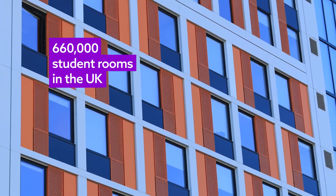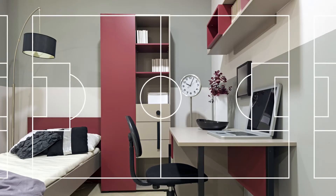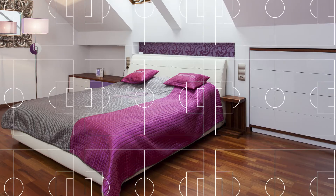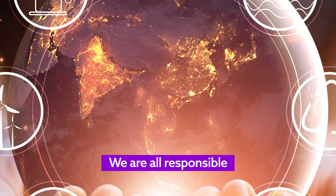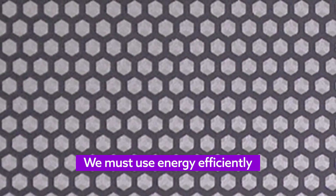There are 660,000 student rooms in the UK. That is a massive floor area, the equivalent of more than 1,200 football pitches, and it takes a lot of heating to keep it comfortable. We are all responsible for the environment and preserving the world's resources. We must use energy efficiently. This means employing innovative products to avoid unnecessary use of energy.